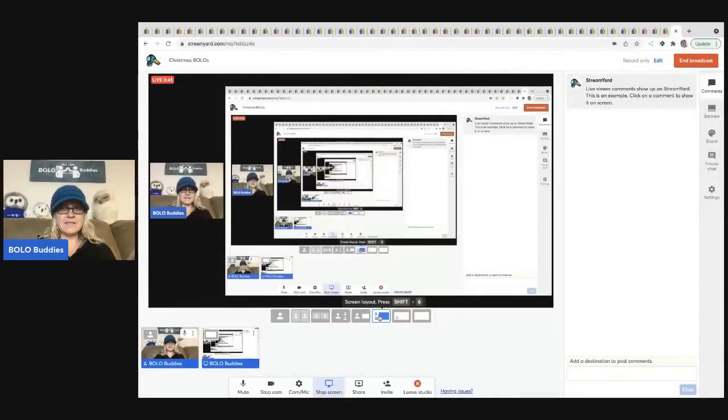Hey Bolo Buddies, thanks for watching! I have a category video for you — we are going to talk about Christmas BOLOs, items to be on the lookout for that have to do with Christmas. I did a deep-dig search on eBay, I looked at solds, and some of these I know about, some I've sold before, and some I have not. I believe I have two or three other Christmas BOLO category videos, so you're welcome to check those out as well.